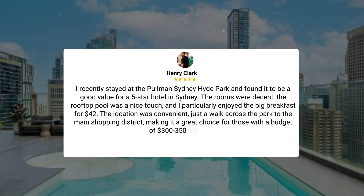I recently stayed at the Pullman Sydney Hyde Park and found it to be a good value for a 5-star hotel in Sydney. The rooms were decent, the rooftop pool was a nice touch, and I particularly enjoyed the big breakfast for $42. The location was convenient, just a walk across the park to the main shopping district, making it a great choice for those with a budget of $300 to $350 per night.